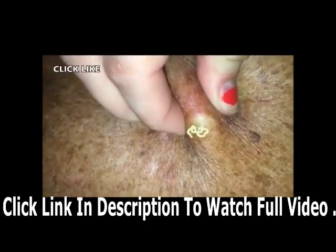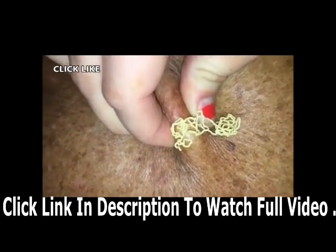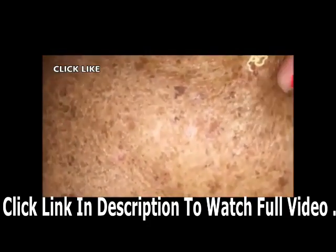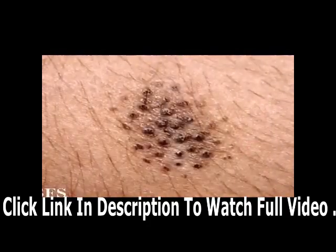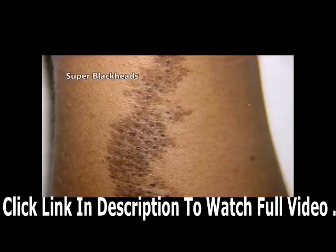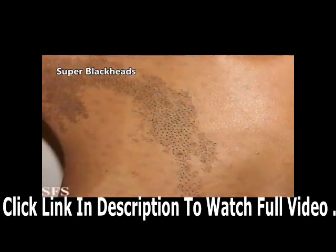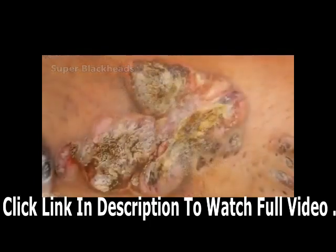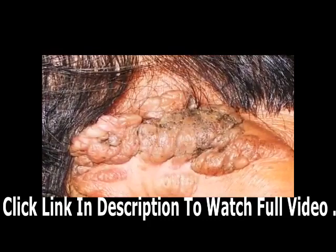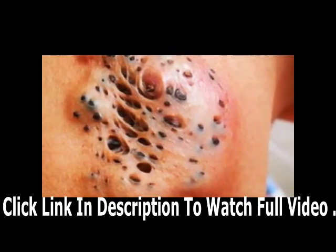Blackheads and sebaceous cysts like the one you see here — however, there's one thing that's the white whale of internet popping: nobody's ever been able to find it, so I need your help. These are called nevus comedonicus. Some people call them spreading blackheads or super blackheads, and as far as I know there's no video of their removal on YouTube. We need to change that, so I'm willing to put up fifty dollars for anyone who can get me actual video footage of their removal.